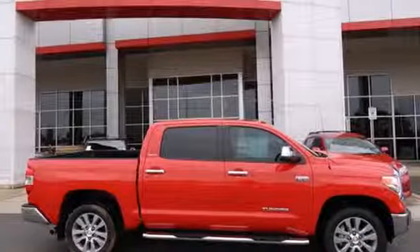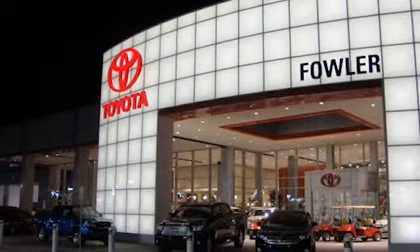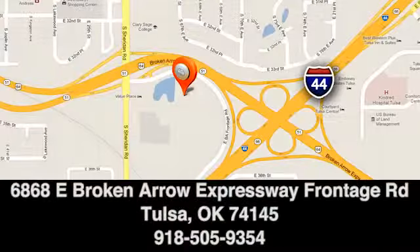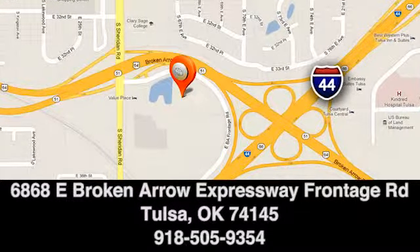Take it for a test drive today. Great deals, great service, and great people — that's what makes Fowler Toyota of Tulsa a great choice. We're conveniently located at 6868 East Broken Arrow Expressway Frontage Road in Tulsa, Oklahoma.